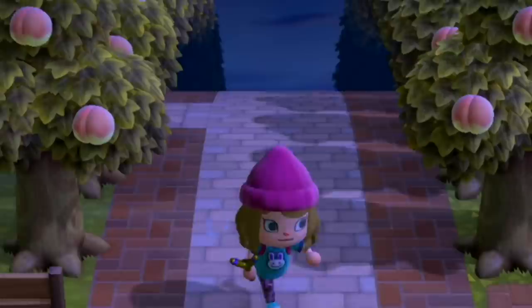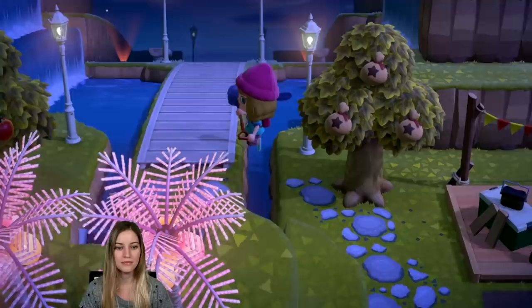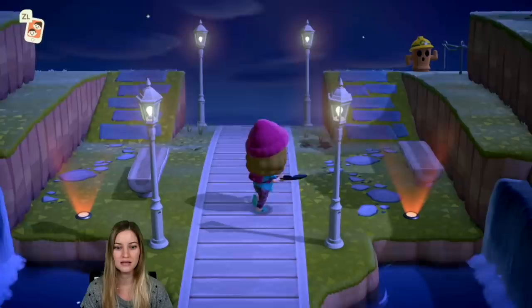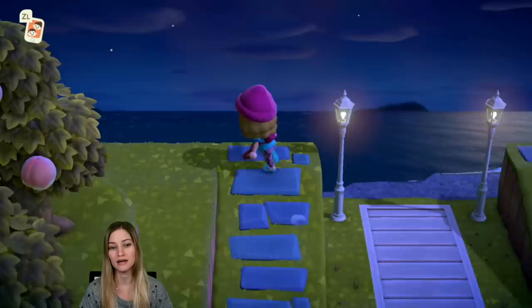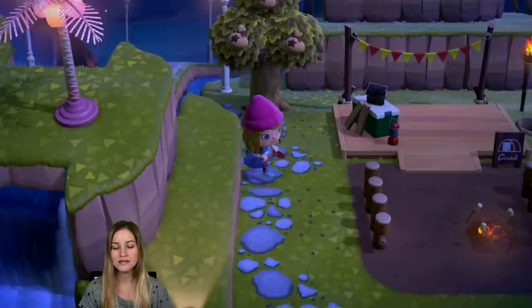I'm dreading harvesting all this fruit though. I still have to water my plants. Got the orange lights over here. I'm excited to see my new incline tomorrow and then I'll start working on that top area. I also need to figure out a nice little pathway to get to my house. So that, my friends, was a little nighttime look and the rest of my island tour — I hope you guys enjoyed it.